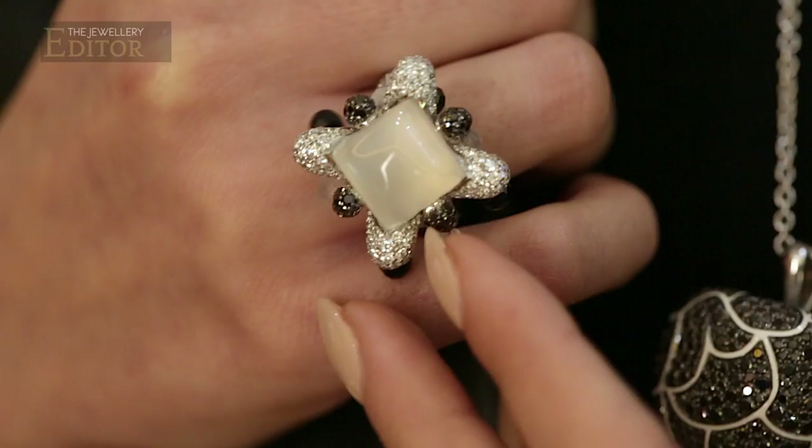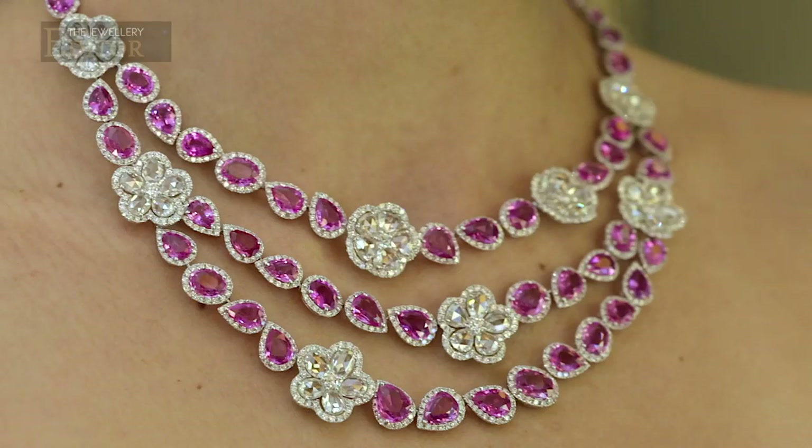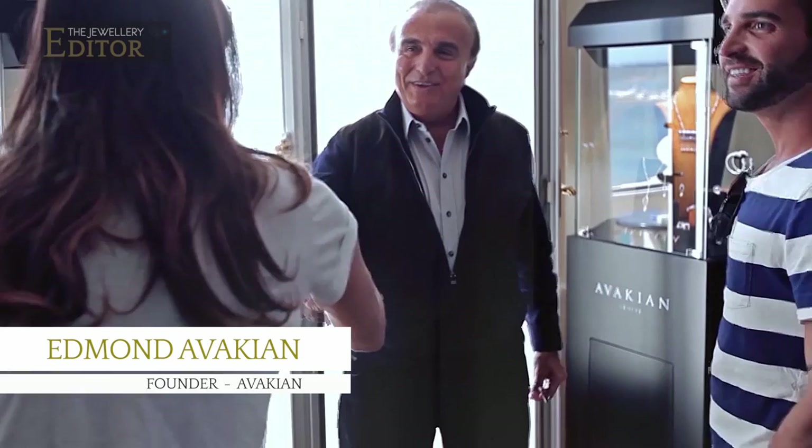The first thing that strikes me about this jewellery is how bright and colourful they are. So I asked Haig Avakian, son of Edmund, who founded the house almost 50 years ago, to tell me about the inspiration behind the designs.